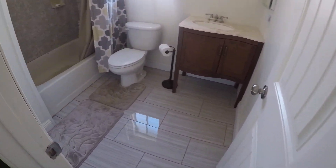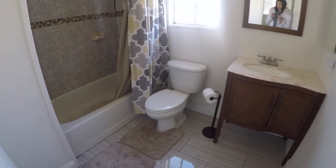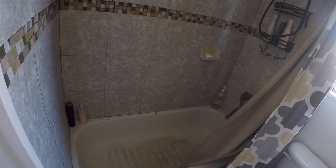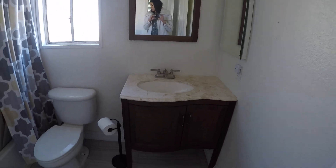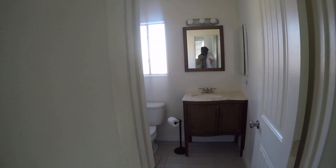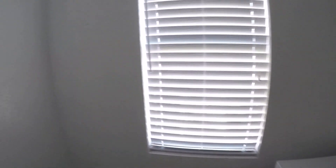Different tile in the kitchen. I don't see any damage to the countertops. It's a fun backsplash. That would be the eating area.